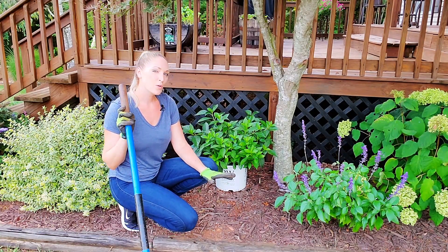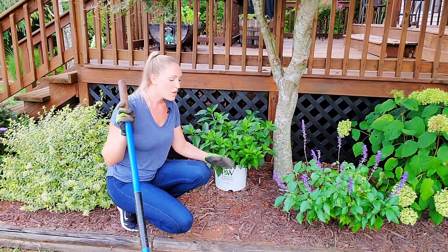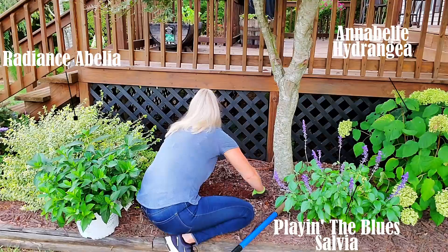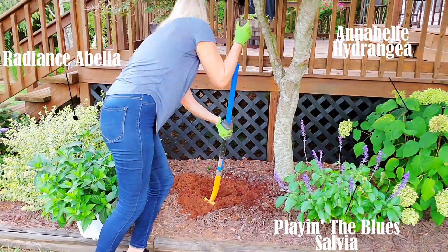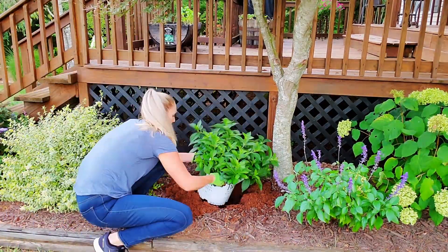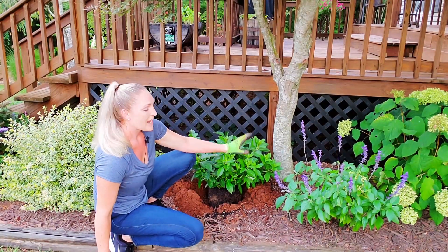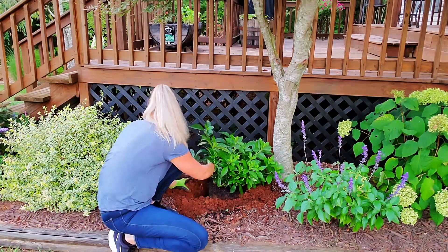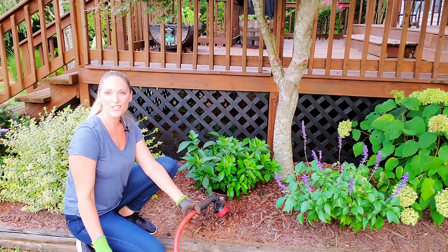When planting Fairy Trail Bride, dig a hole two to three times the width of the root ball, but only as deep as the root ball. Because my native soil is clay, I want to leave the root ball mounded one to two inches above the soil grade, and then just backfill. Then just water in and mulch.